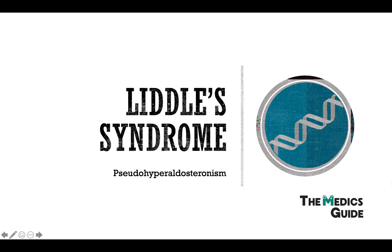Liddle Syndrome is sometimes referred to as pseudo-hyperaldosteronism, but it's got nothing to do with aldosterone. So let's delve into that first — what actually is Liddle Syndrome?